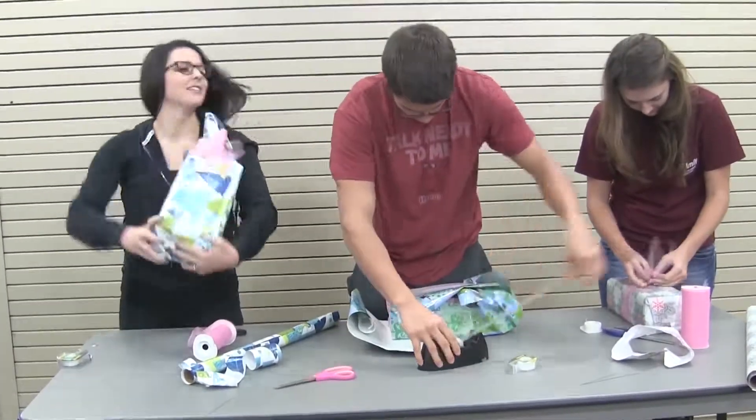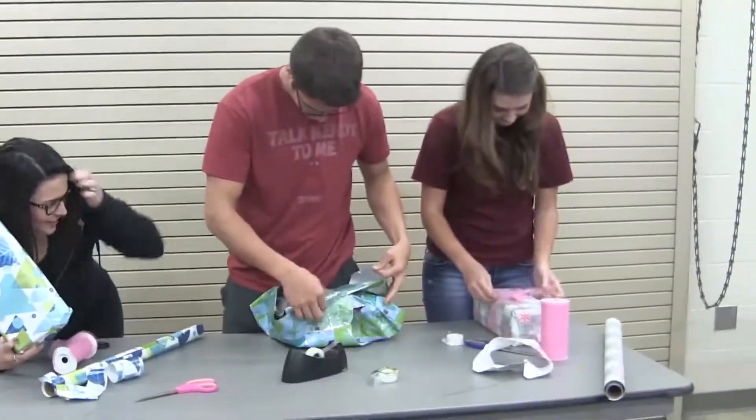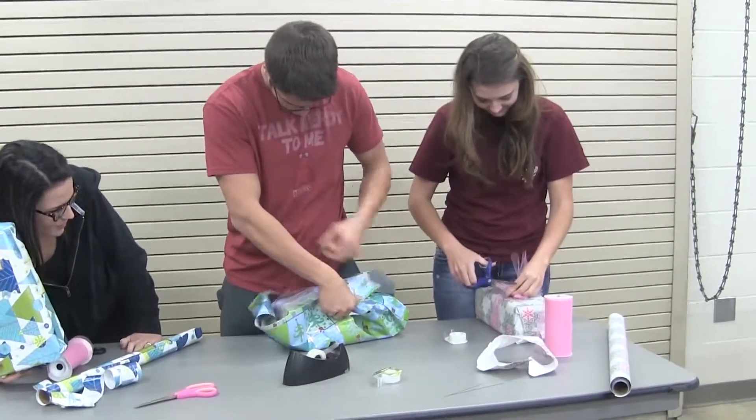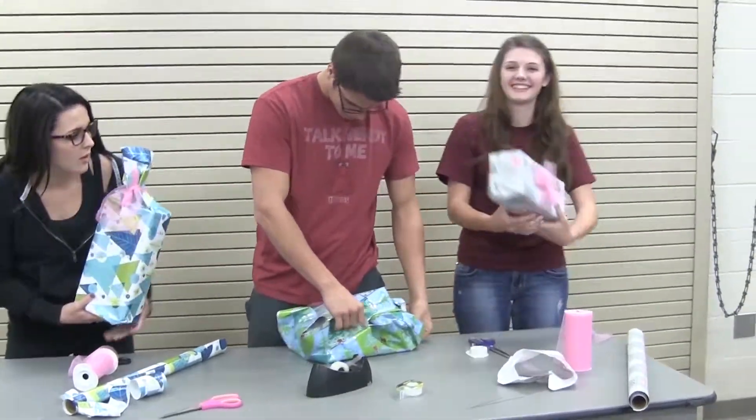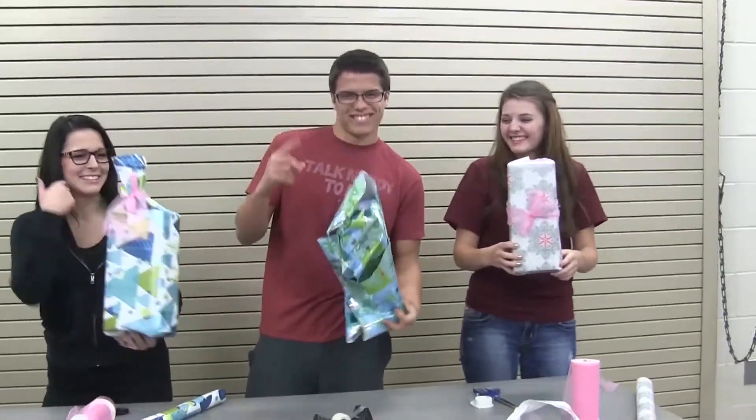On the left is Maddie Clenard doing a candy style wrap. On the right is Maddie Sanders doing a traditional style wrap. And in the middle is Ryan Calzavara doing a — we don't really know — unique style of wrap.